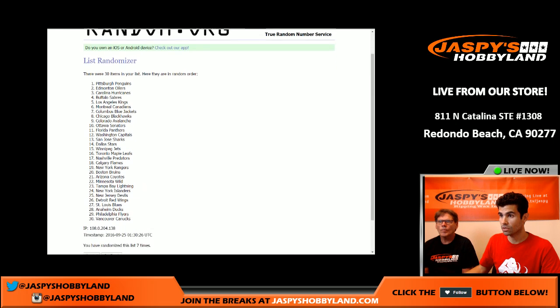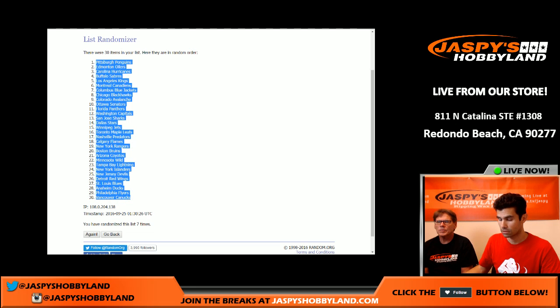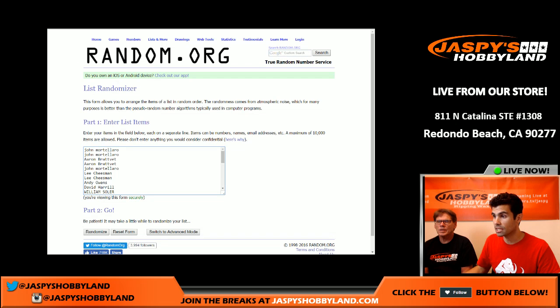We've got Pittsburgh Penguins at the top and Vancouver Canucks at the bottom. Cut and paste that into your list. All right, and now we're going to randomize the names seven times.